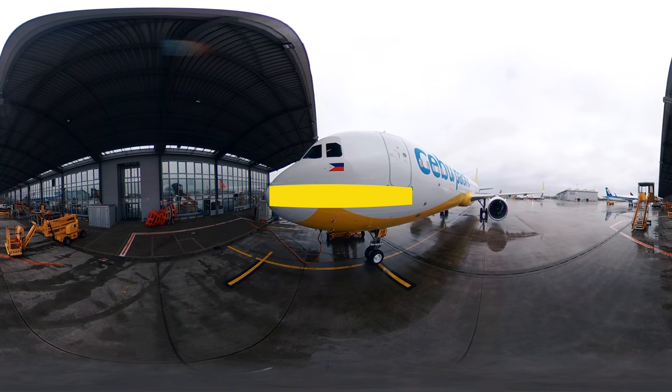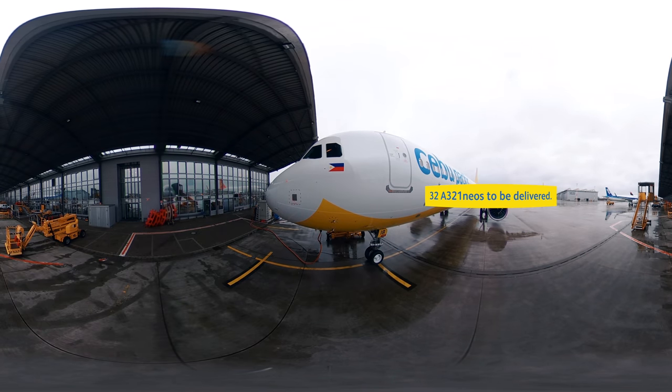In Cebu Pacific's configuration, this aircraft can fly up to 6 hours and 4,500 kilometres. In total, in a few years' time, Cebu Pacific will have 32 of these A321neos in service. So please have a look around the outside of the aircraft and then join me inside to continue the tour.